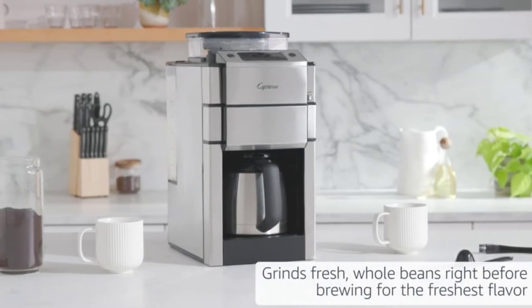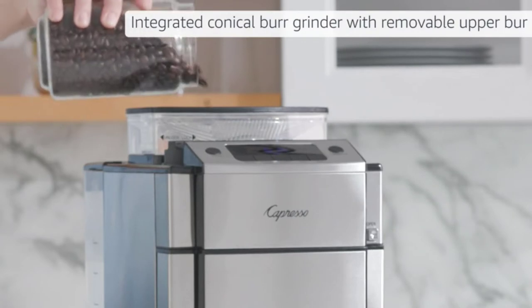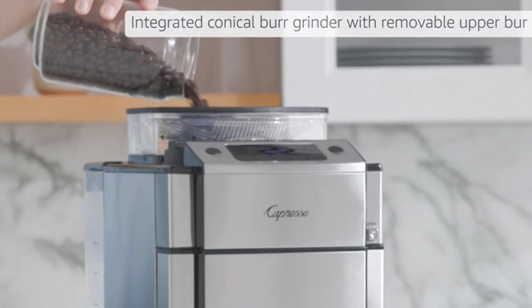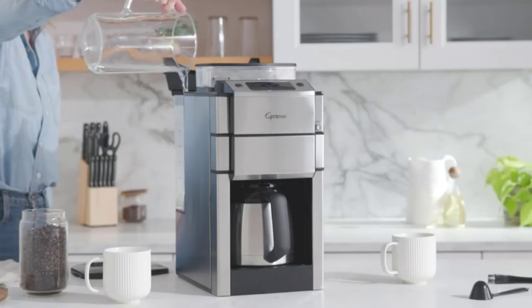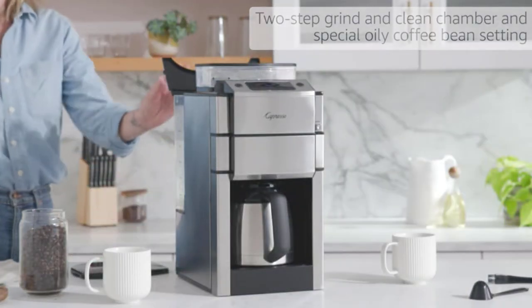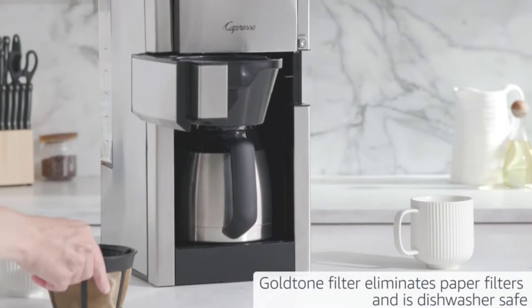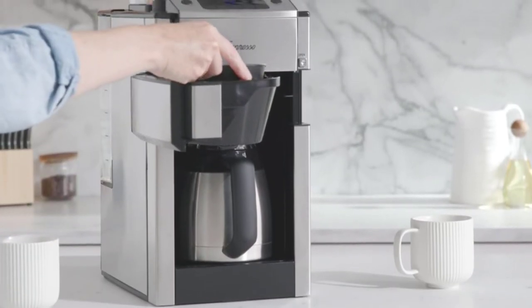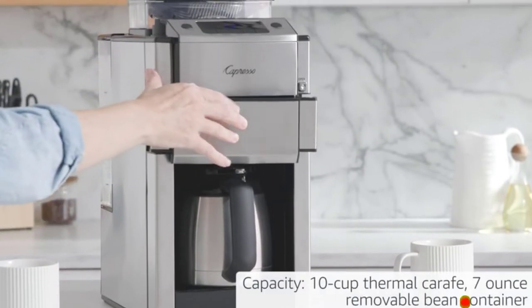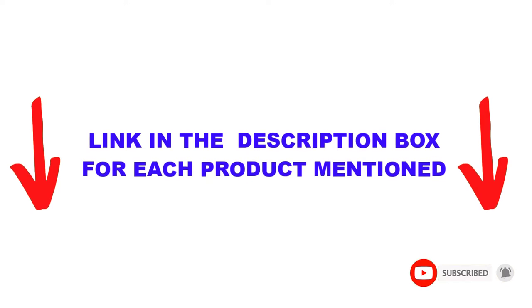Are you looking for the best coffee maker with grinder in your budget? In today's video, we break down the top 5 best coffee makers with grinder available on the market. This list is based on personal opinion, listing them based on price, quality, durability, and more. You can check out the description below and make sure you subscribe for more videos. Let's get started.